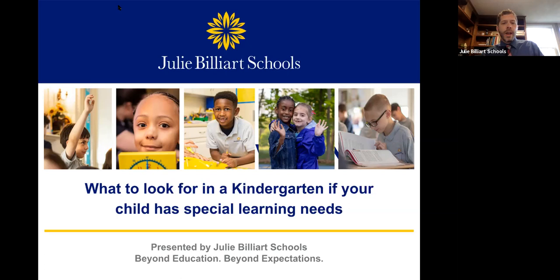At the conclusion of today's webinar, if you have any specific questions for us here at Julie Billiart School, certainly feel free to get in contact with us. I will have some contact information for you at the conclusion of the presentation. Alright, let's go ahead and get started with today's webinar.